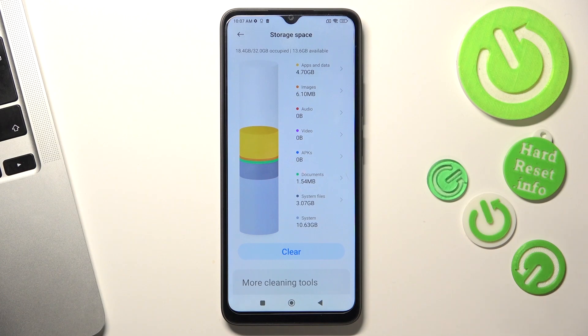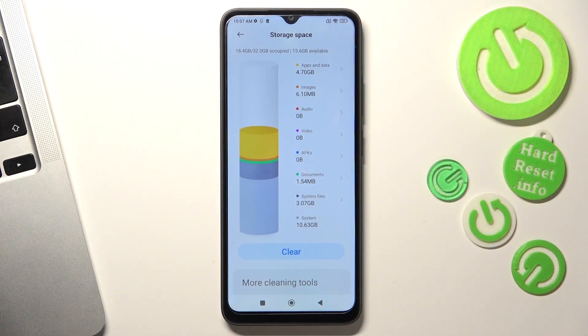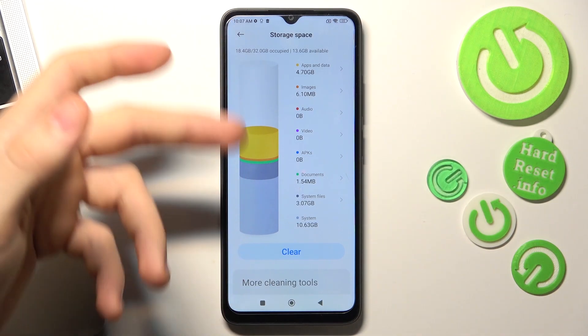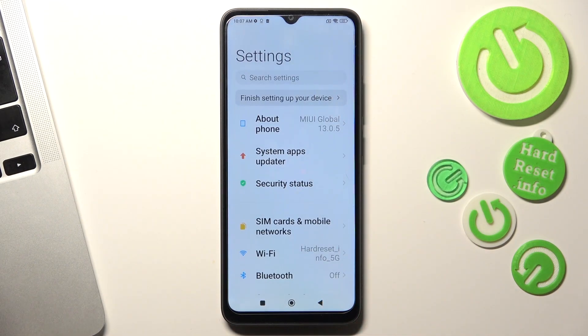You need to know that your device starts slowing down when you fill up your storage over 70 percent — never fill it over 80 percent, or your device will start slowing down. I suggest you remove unused apps and videos from your device, move them to cloud storage or to a computer or flash drive. You need to free up the storage.